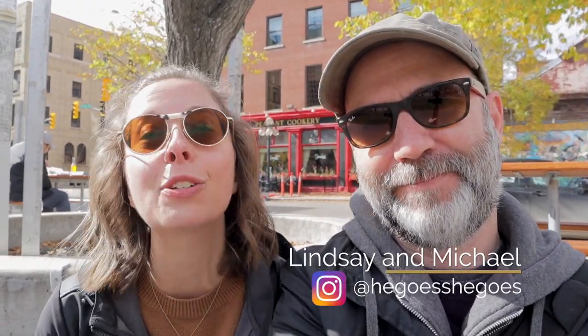Hey everyone, we are here in Old Market Square in the heart of Winnipeg's historic Exchange District. Today we're going to share with you a few of our tips for how to spend a wonderful 24 hours in one of our favorite parts of the city.